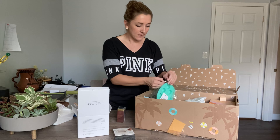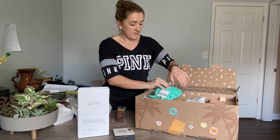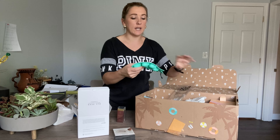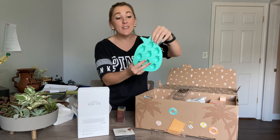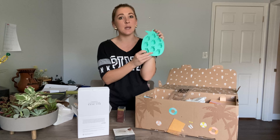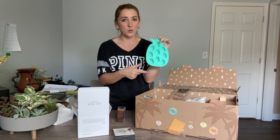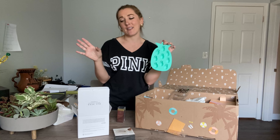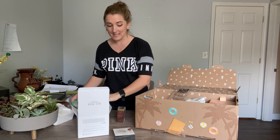Oh my gosh, look how cute. So I have one silicone mold already for ice cubes and it's little cactuses, and then this is little pineapples — how perfect for Florida! I thought this was super cute. Before the housewarming party, I'm going to start probably like a week in advance and just make a ton of the cutest little pineapple ice cubes. I think that would be really cool, especially in like a fun lemonade or homemade drink for the party.